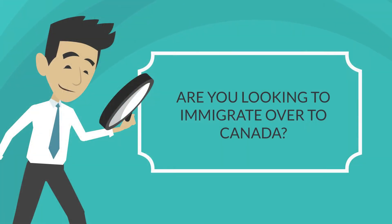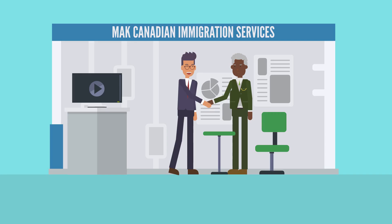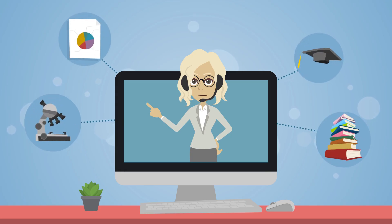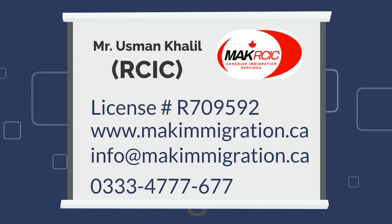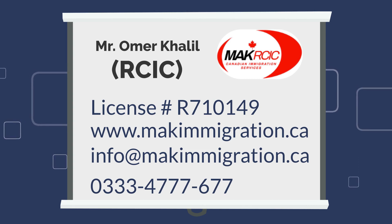Do you want to immigrate to Canada? At MAK Canadian Immigration Services, we will make immigration simple. We can assist you in making your Canadian dream a reality. We will assist you in navigating the process for applying for a Canadian visa with our expert, regulated Canadian immigration consultants who are members in good standing of Canada's Regulatory Council. Get in touch right away and get your Canadian dreams turned into reality.